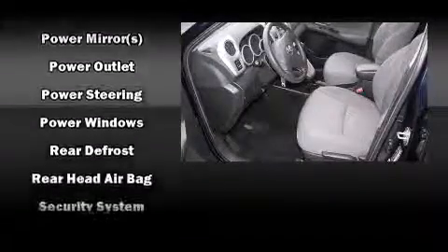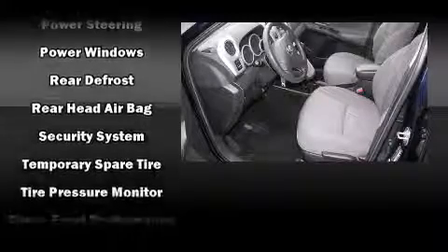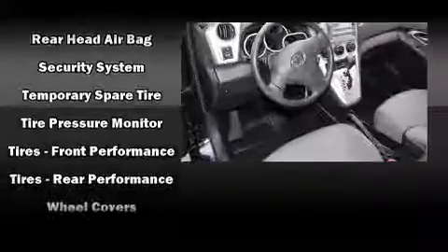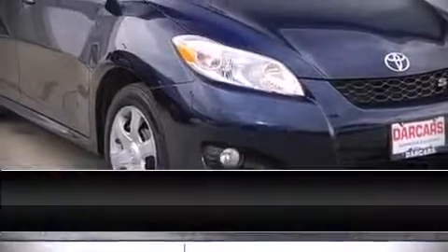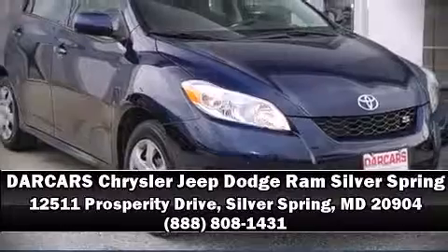Additional protections include ignition disabling and four-wheel disc brakes with ABS. With electronic stability control supplementing mechanical systems, you'll maintain precise command of the roadway. Stop by our dealership or give us a call for more information.